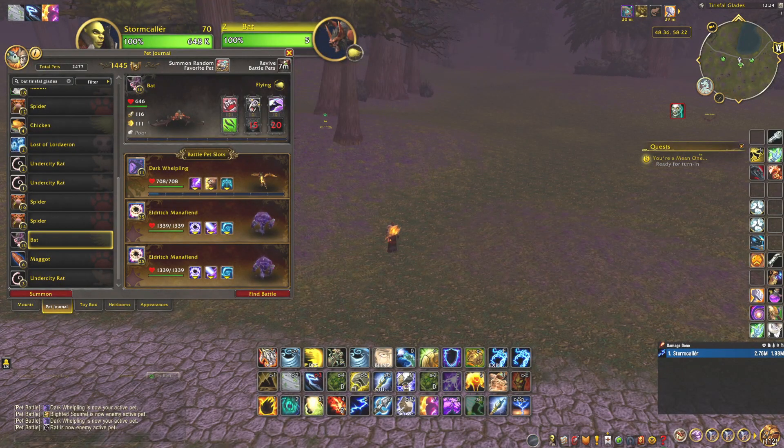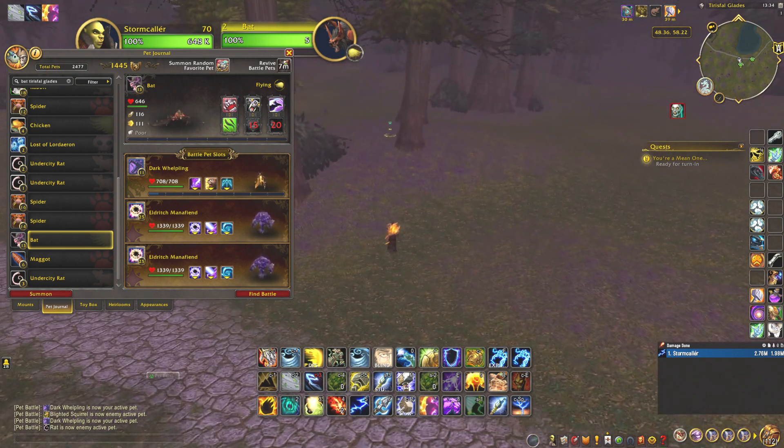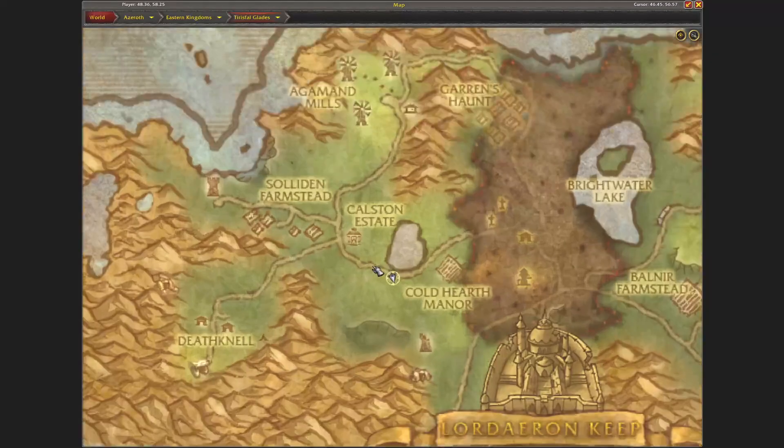Hi and welcome! Today I want to show where I found the bat for the Eastern Kingdom Safari achievement. I am currently located right here, just at this water, on this pool, just to the west of Coldhath Manor and just south of the Coldstone Estate, into the Safari Glades.